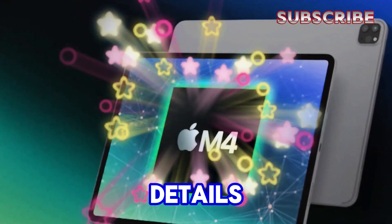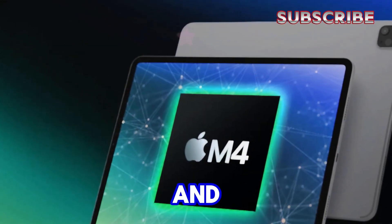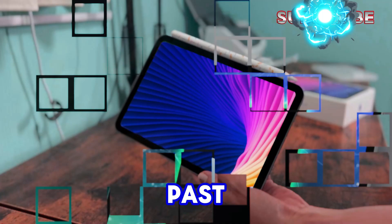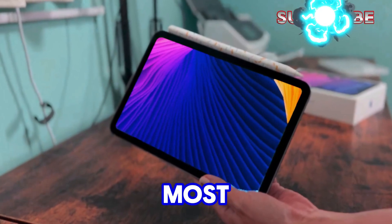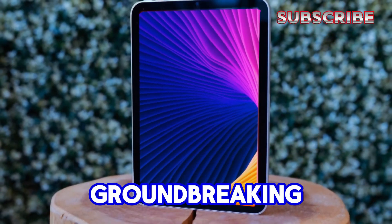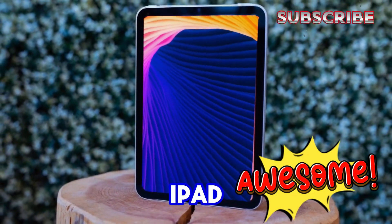Let's break down all the details, including specs, release date, and price for this potential iPad mini 7. Over the past month, Apple has unveiled their most powerful iPads yet: the M2-powered iPad Air, and the groundbreaking M4-equipped OLED iPad Pros.